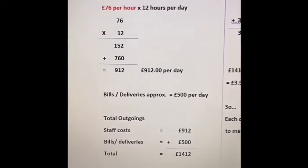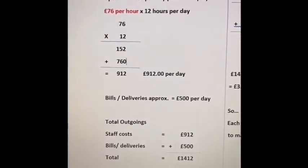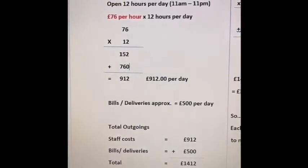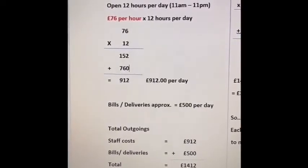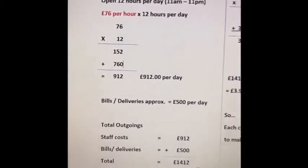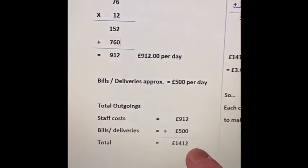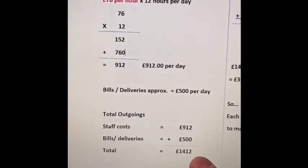On top of that, I've estimated that roughly I'd have bills — electricity, rent, etc. — plus deliveries of food, because I need the food to come in so my chefs can make excellent food, and that will cost about £500 per day. So taking that £500 and the £912 for staff and adding them together, my total outgoings for the day would be £1,412.